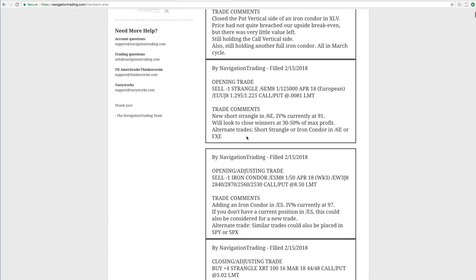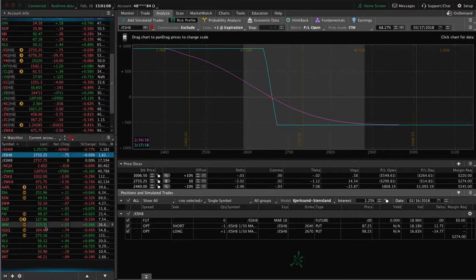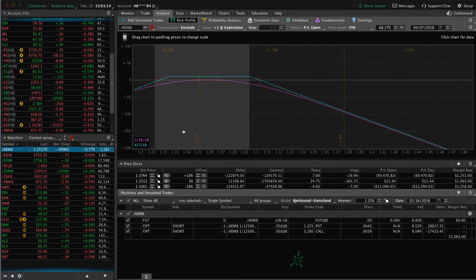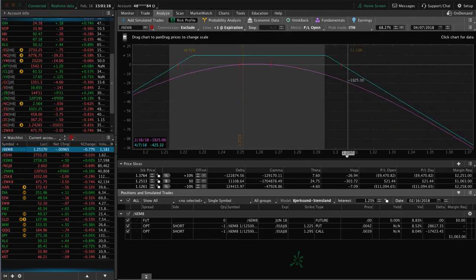Next trade was an opening trade in forward slash 6E. We had closed out of one strangle in 6E — implied volatility continues to stay high, so we added another piece here. You can see that's still very centered, no profit or loss at this point, just looking for some IV contraction and/or some time to pass to benefit that one.